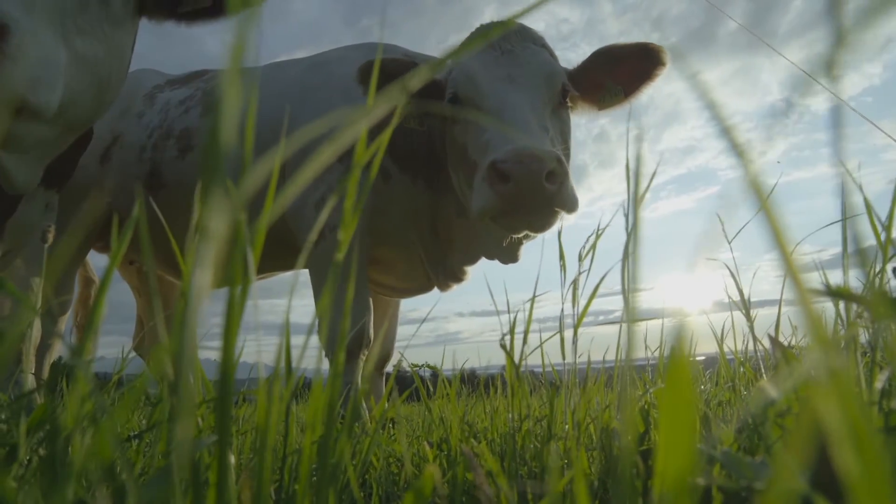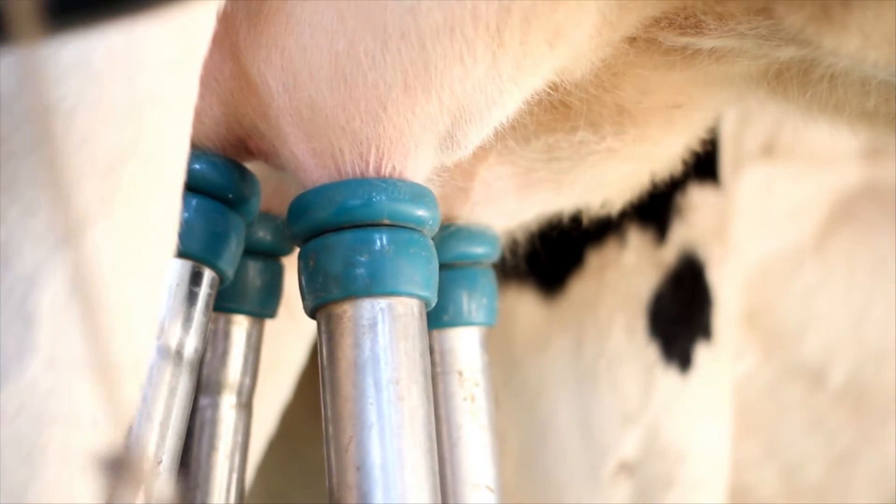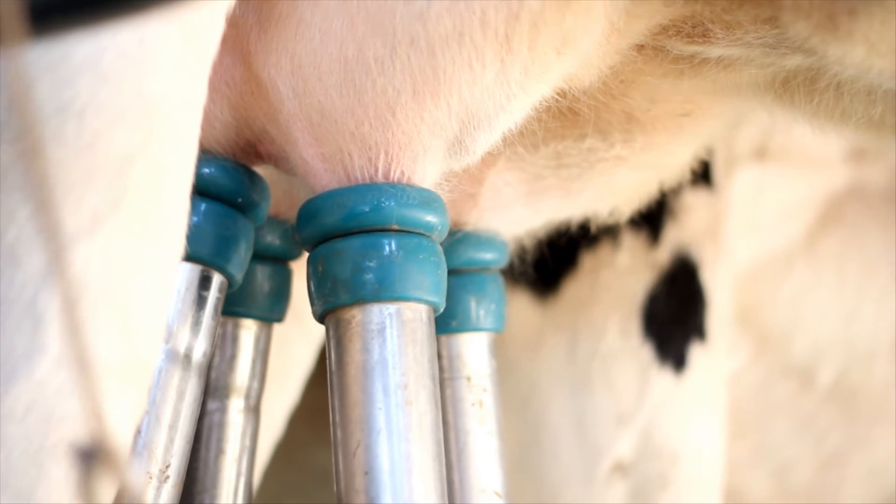Cows are milked twice a day — early in the morning and then again in the afternoon. Each cow produces on average around 7,300 litres of milk a year. That's about 25,000 half-pint glasses per year, or 70 per day.